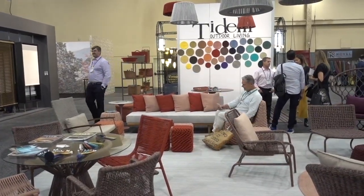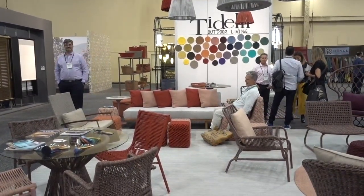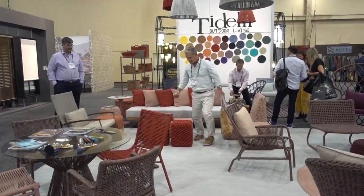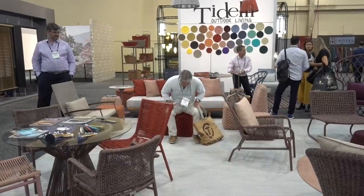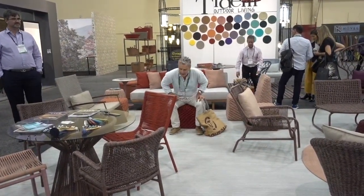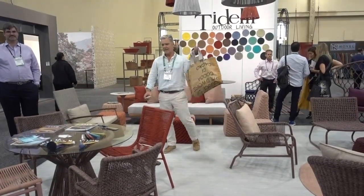I love coming to the Hospitality Design show and looking around. There's lots of furniture, lots of lighting, and some other unusual items. Farewell, Hospitality Design — see you next year.